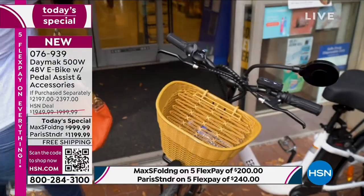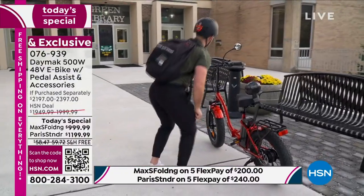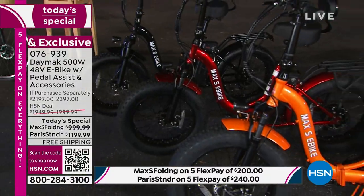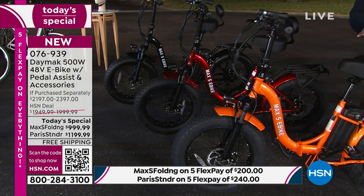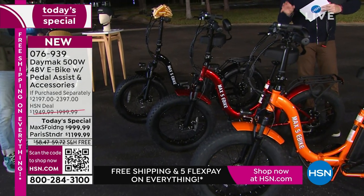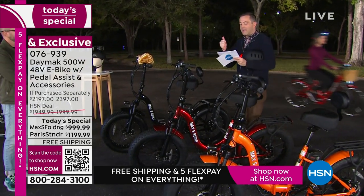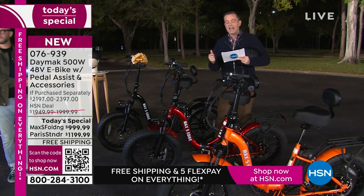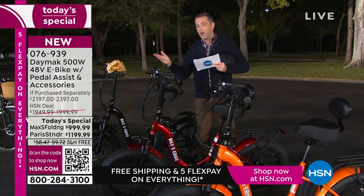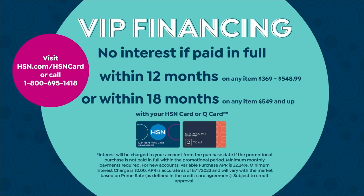Since these are selling out left, right, and center, for the folding Max S bike I have 250 in black, 260 in red, and about 235-240 in orange. These will be sold out very quickly — we've sold 5,000 to 6,000 of them. This is last call. We can make this super affordable with FlexPay: the Max S is $200 a month, the Paris is $240 a month over five months. With an HSN or QVC credit card, VIP financing brings it down to $55 or $66 a month over 18 months.